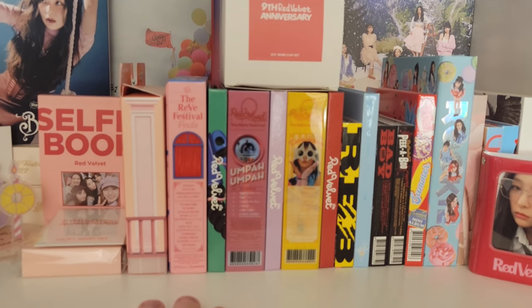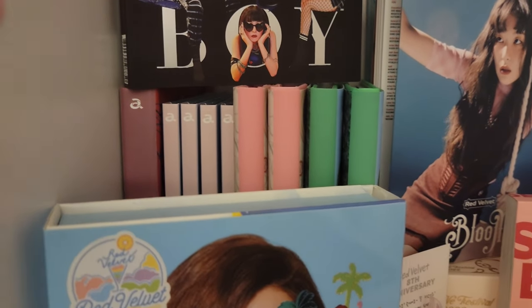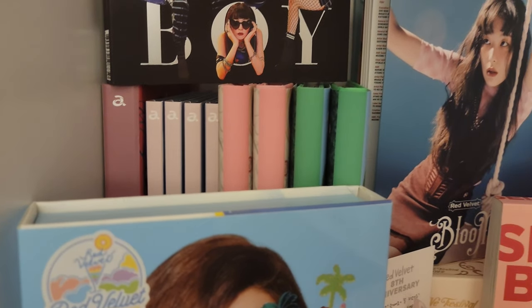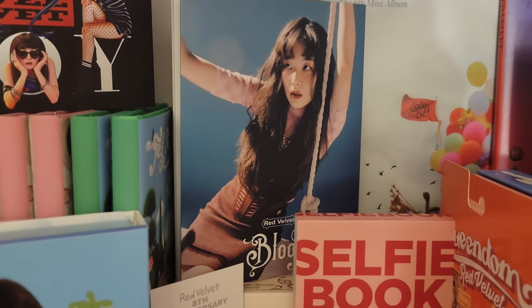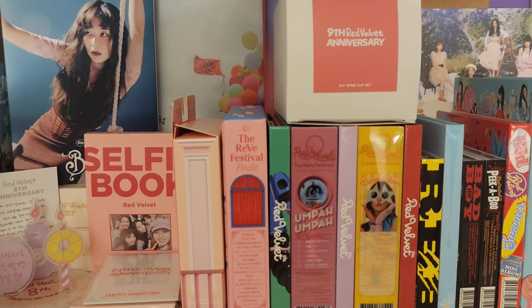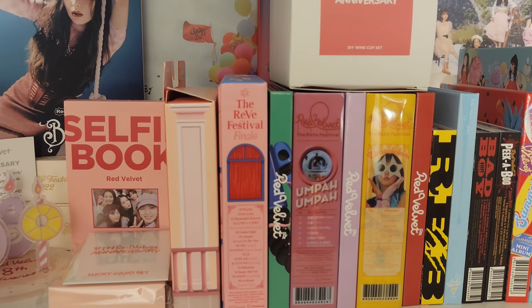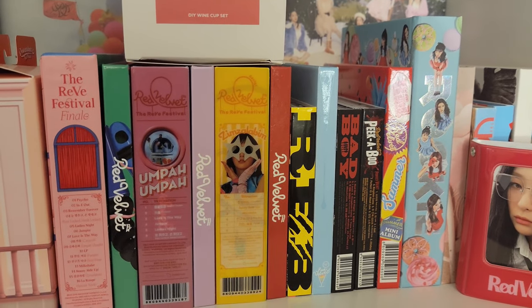I'm not collecting any of their Japanese releases, except for — as you can see back here — the Japanese releases for Bloom. And then obviously the Seulgi right there is from Bloom as well. So that is the only Japanese release that I collected, but I'm not planning on collecting Cookie Jar and Sappy — not really planning on collecting that.